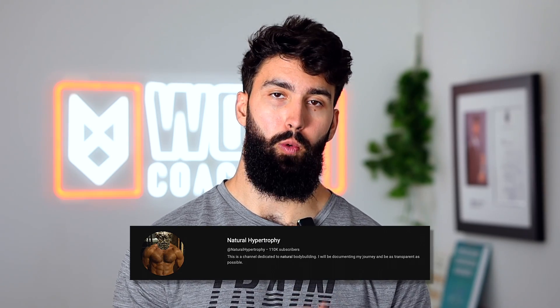Fellow YouTuber Natural Hypertrophy recently called powerbuilding an abomination. I disagree.